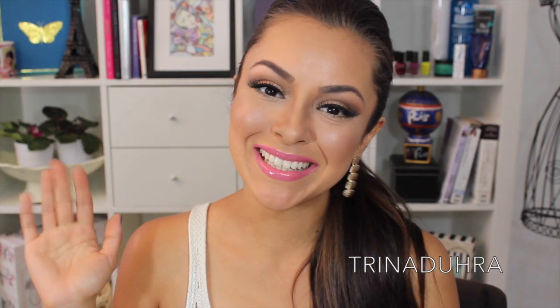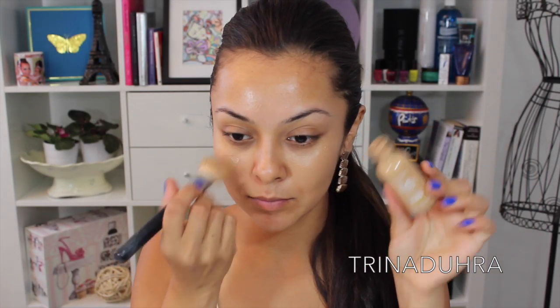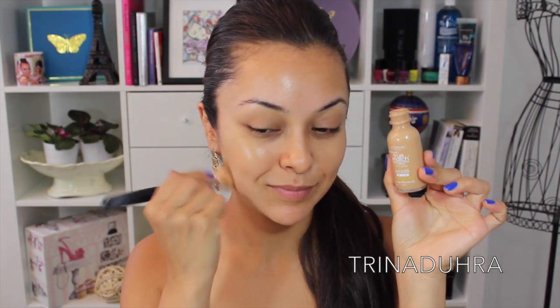Hey everyone! Today I'm doing a makeup inspired by the ever so risque Nicki Minaj in her latest video, Anaconda. Have you guys seen it? Naughty, right? Let's jump right into the products to show you what I use.